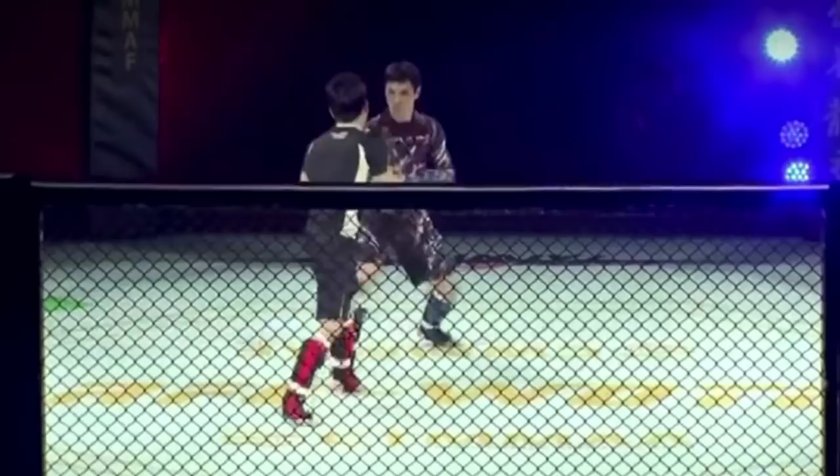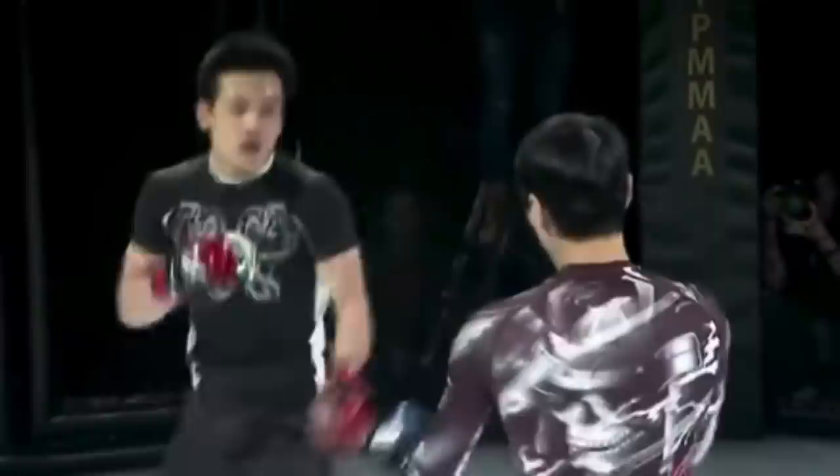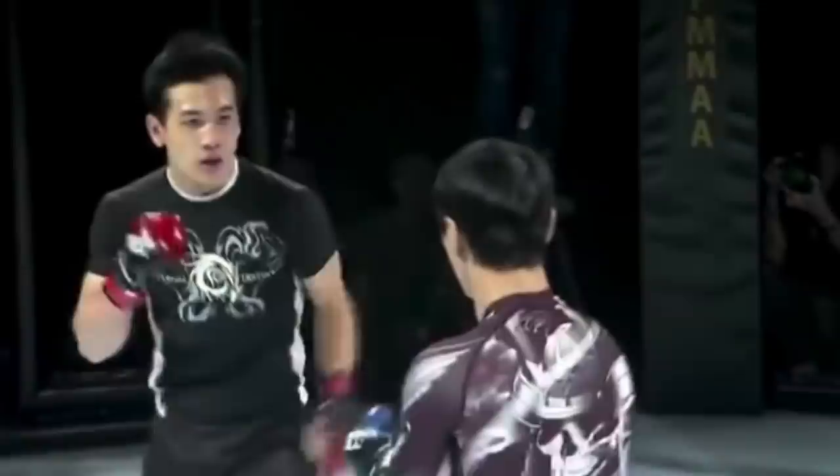I noticed he did do that classic Wing Chun thing where he holds one hand out, but he only uses it to transition — not to posture. Chain punching. He's like, you get to my range, I'll chain punch your face.